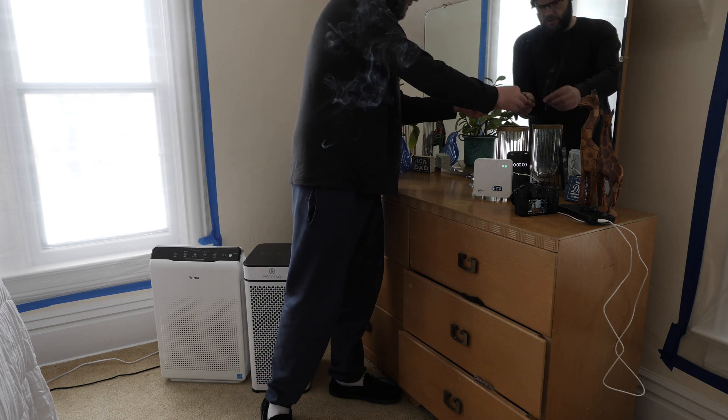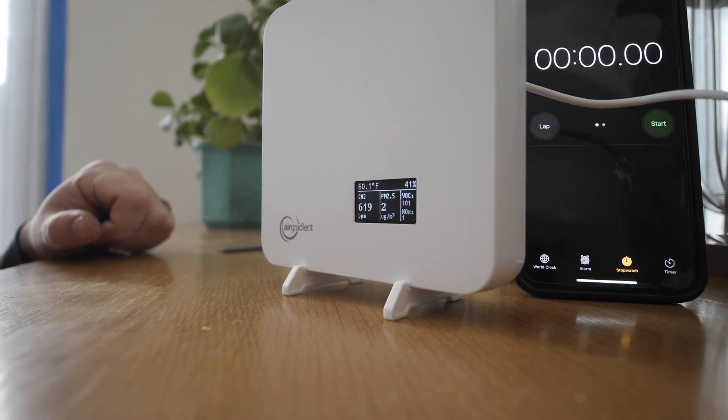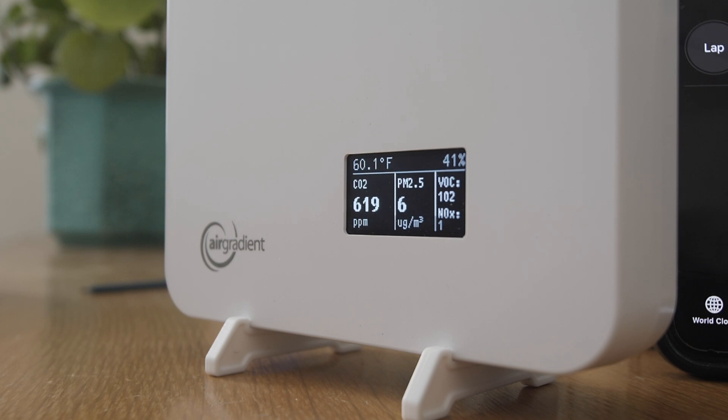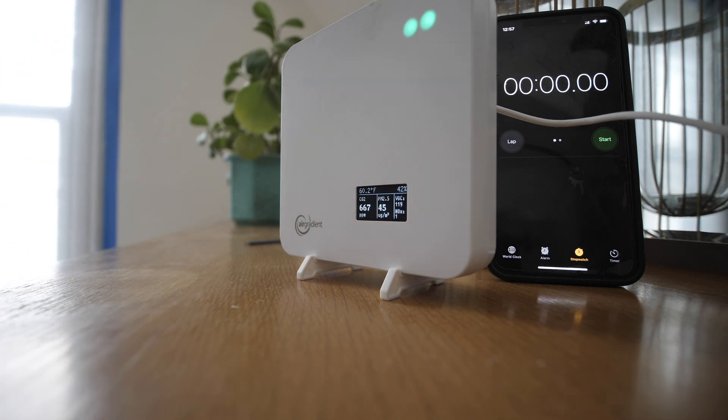So let's just light this up and count to ten. That's all we're going to do. It's still at PM 2.5 of one, and now you can see that it's starting to climb. We're at six, nine, twelve VOCs — is that a 104? Up to 23 on PM 2.5, then 26, 32. I want to see kind of where it will top out, so I'll speed up this part. It looks like it topped out at about 46.